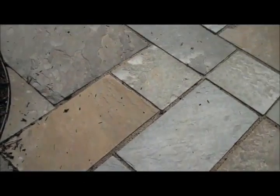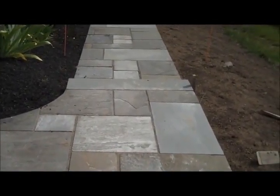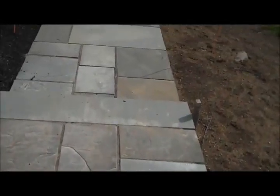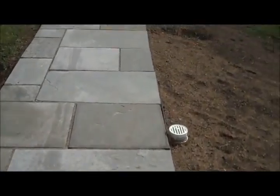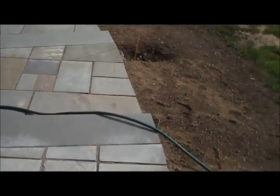This is Chris Worsher Landscaping and we recently installed a bluestone walkway with a couple sets of steps leading down into another patio in the backyard of a residence. Just a nice, real functional and aesthetic walkway.